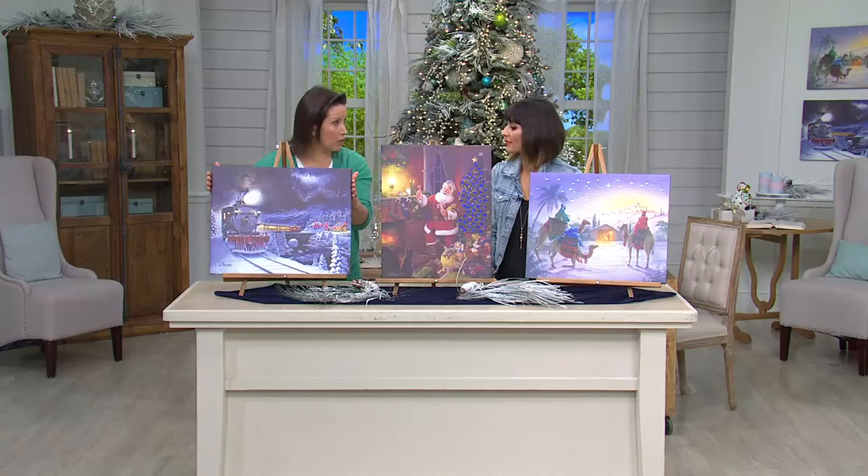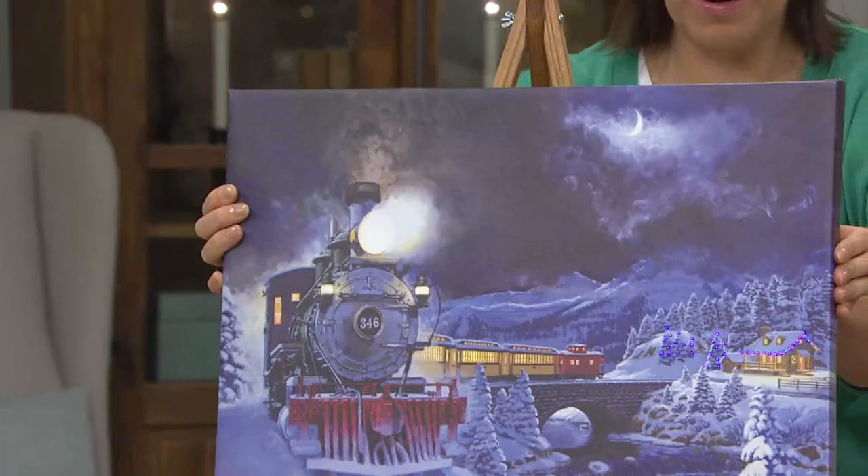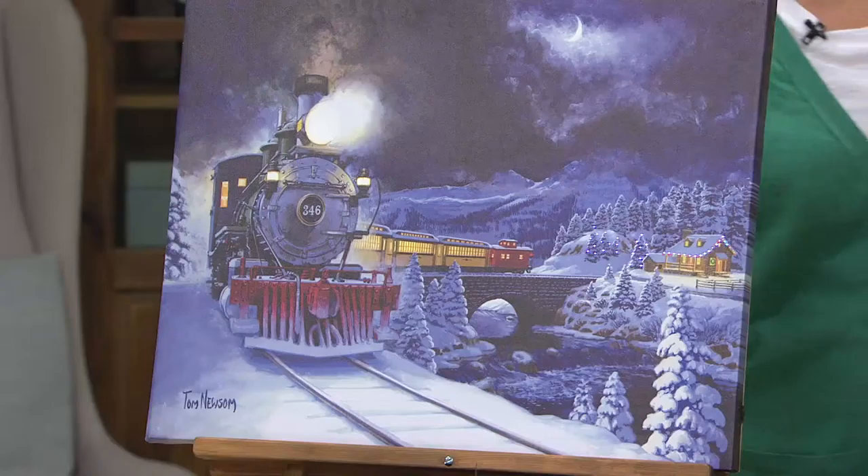So we take that beautiful art and we print it on the most very high quality canvas. We wrap the canvases all around — these are fully wrapped canvases, so they go all the way around.